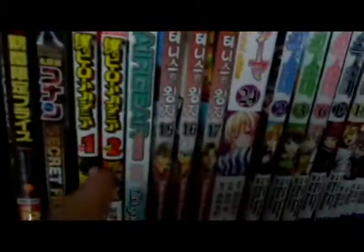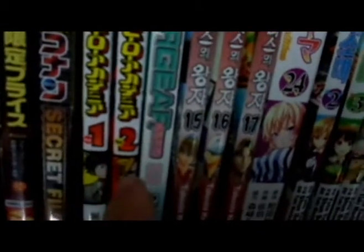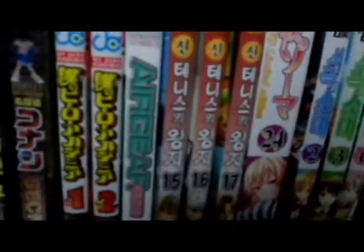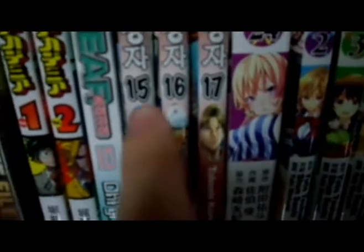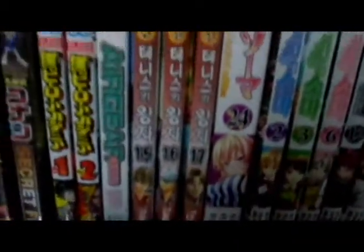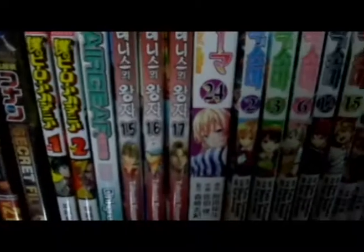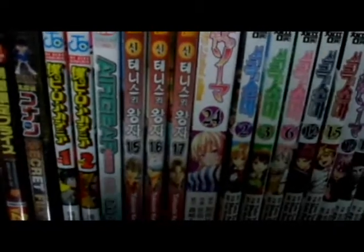Starting with the manga: we have Boku no Hero Academia, volumes 1 and 2, where it says JC Comics. This one is Air Gear volume 10 — it's a Korean version. This is New Prince of Tennis, you can see Ryoma there, volumes 15, 16, and 17. I follow this series — sadly the English translations haven't really caught up very well, but it's still an enjoyable series. I will show you my original Prince of Tennis collection.